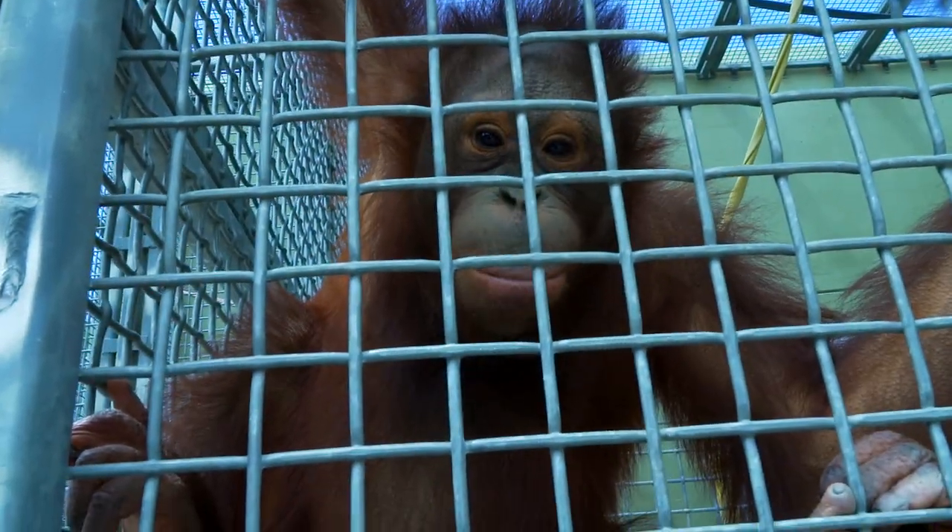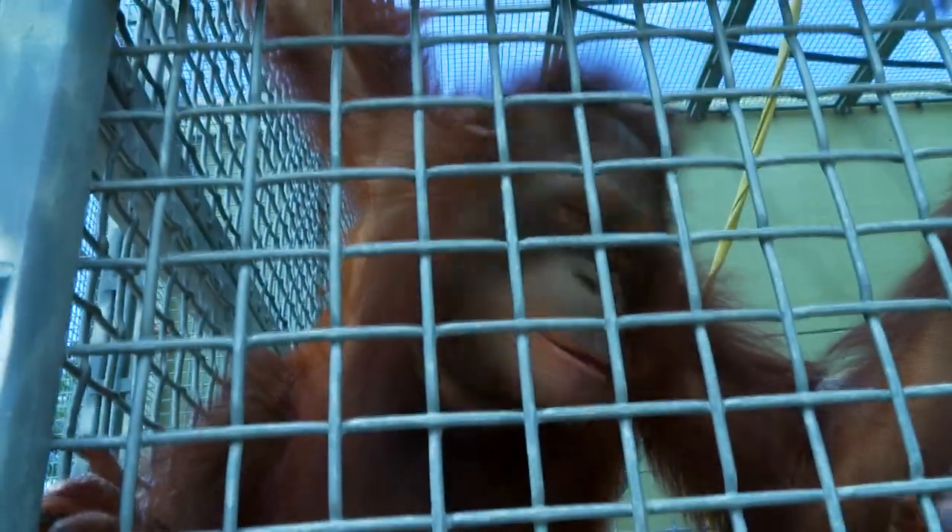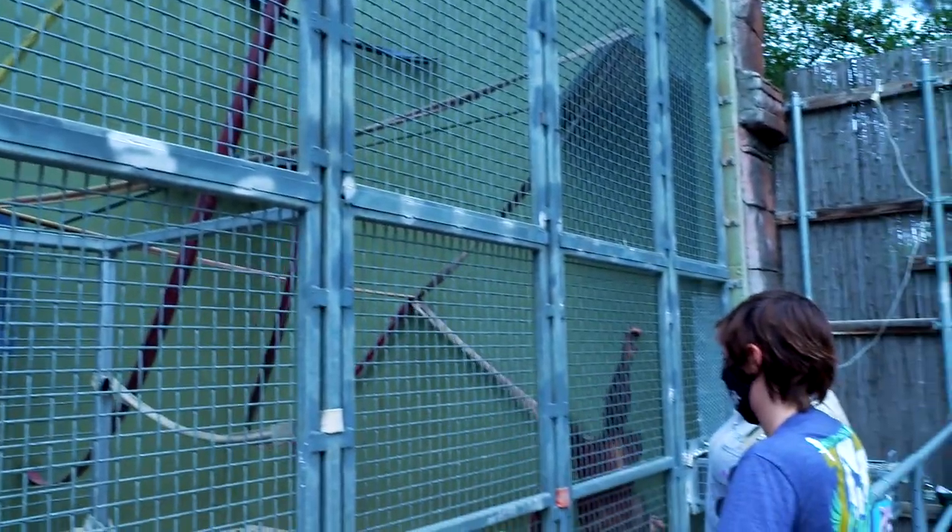Razak is our youngest male orangutan here at Cameron Park Zoo. He just turned six back in January, so he's definitely still very small — about half the size of May and about a third of the size of KJ. May is his mom and KJ is his dad. He won't be as big as KJ until he's probably about 12 or 13.